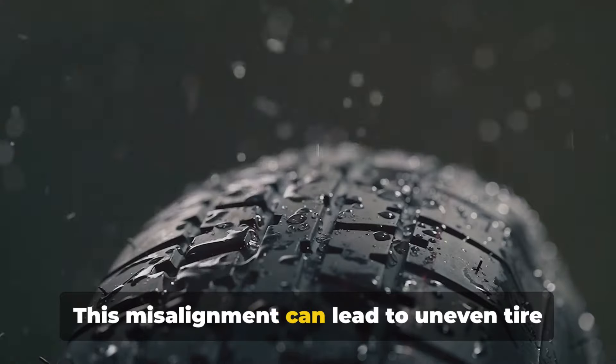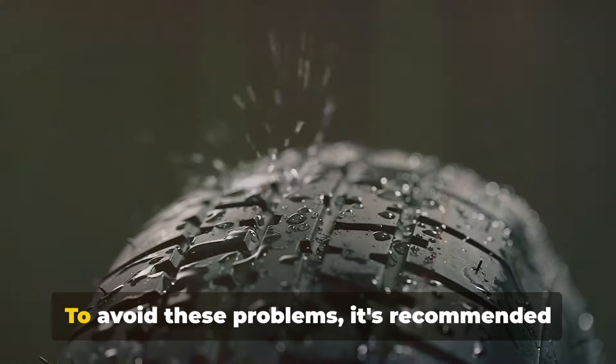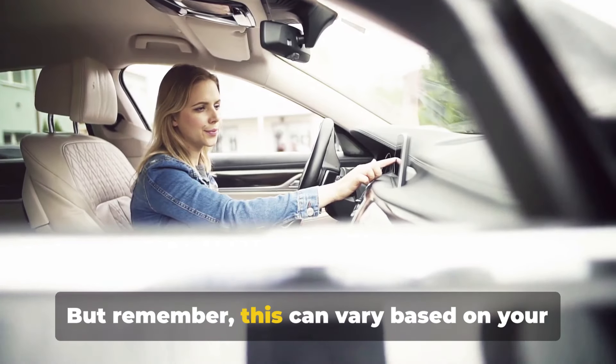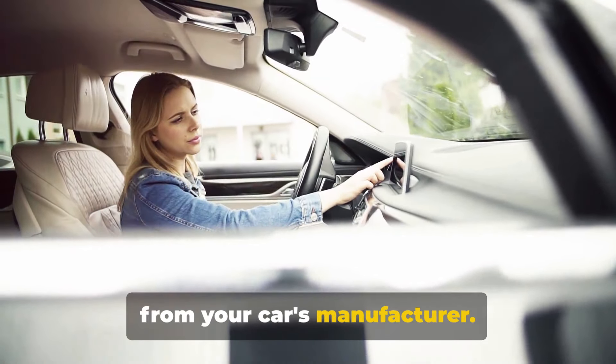This misalignment can lead to uneven tire wear, poor handling, and reduced fuel efficiency. To avoid these problems, it's recommended to get your wheels aligned every two to three years. But remember, this can vary based on your driving habits and the recommendations from your car's manufacturer.